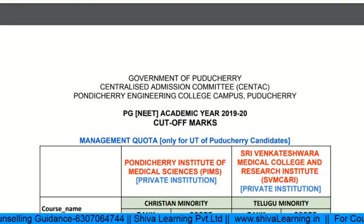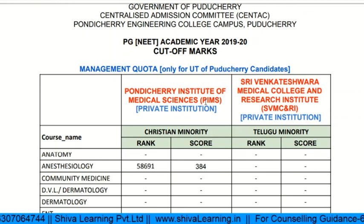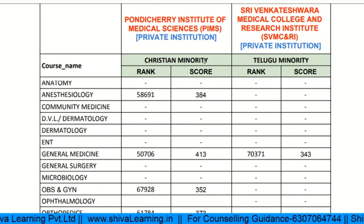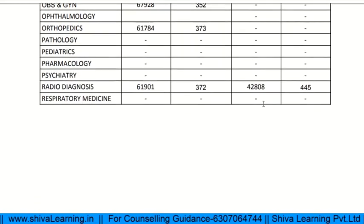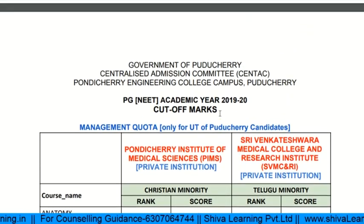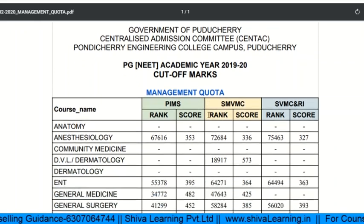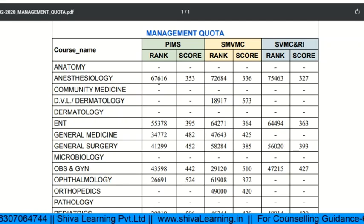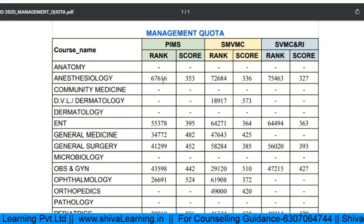For the management quota, for those who are domiciles of Pondicherry, the rank and score data is provided — especially for Christian minority and Telugu minority categories. For specialties like anatomy and anesthesia, the respective ranks and scores are shown. For other state students under the management quota, for example in anesthesiology the score is around 67,616 to 67,660.